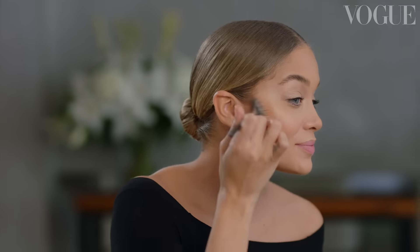Hi Vogue, it's Jasmine Sanders, and I'm getting ready to show you guys my signature golden glamorous look.